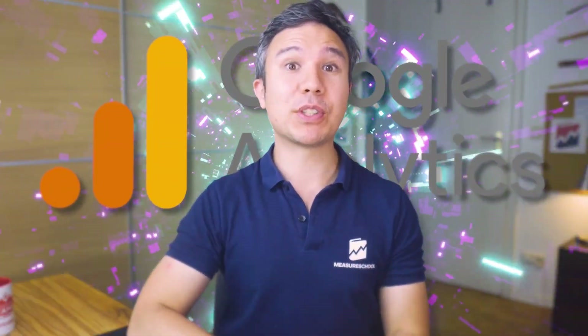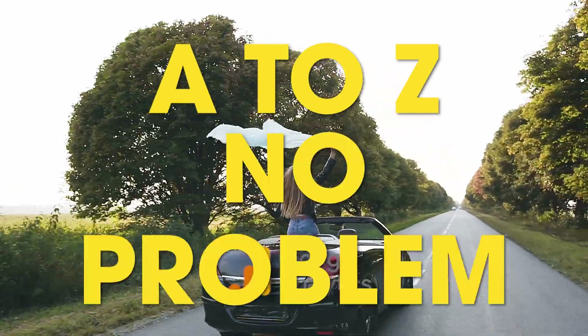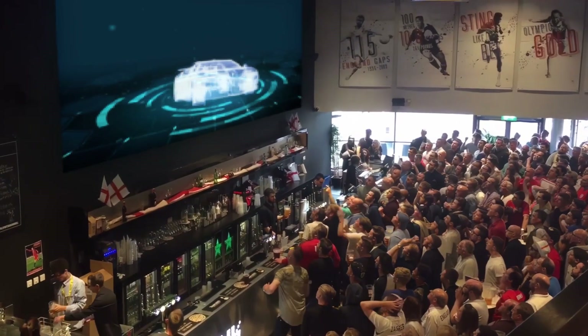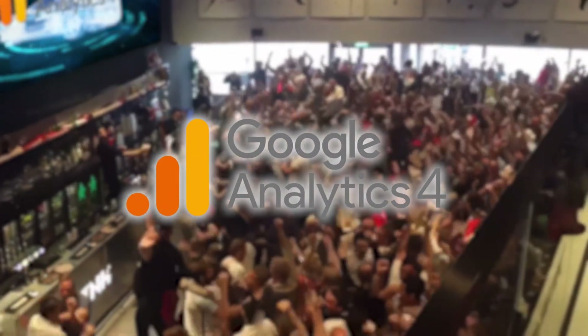For the past years, Google Analytics was your trusted analytics tool that got you from A to Z, no problem. But it's getting outdated now and slow. Now Google shows you their new shiny ride called GA4, and it has all the bells and whistles that you might want. And they're also not asking you but forcing you into switching over right now.